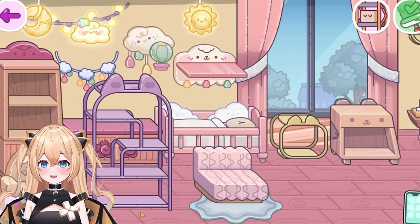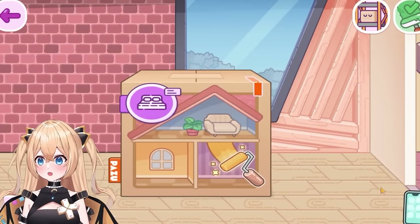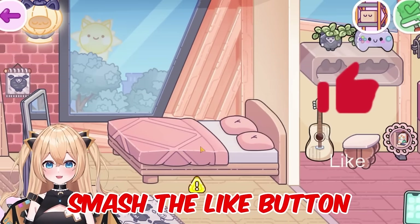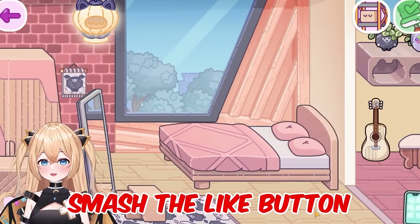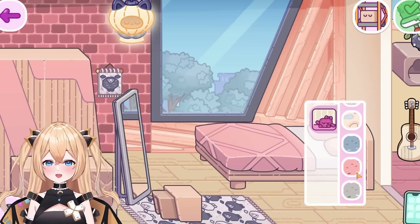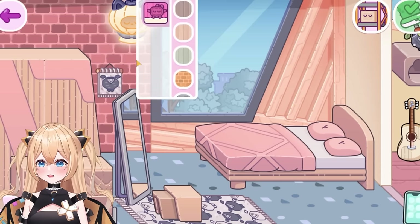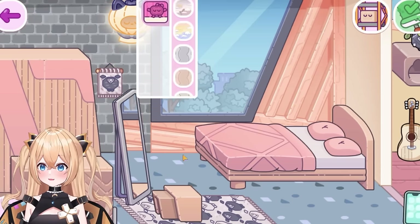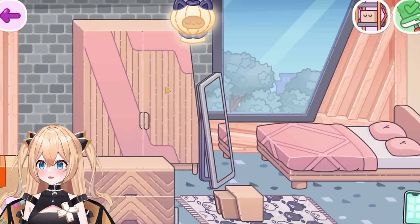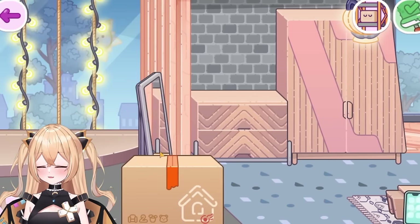Next, let's open this box — look, there's so many baby toys, really nice! But let's move to the next box first. Wow, more bedroom stuff! Like this video — smash the like button! I dare you to smash it with your nose or your pinky right now in three seconds if you want me to decorate the whole house — three, two, one!